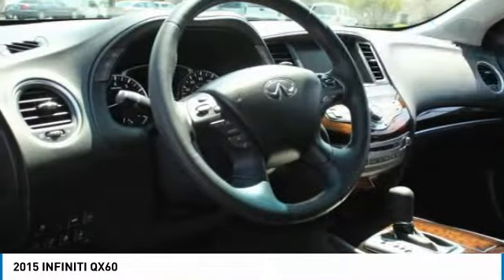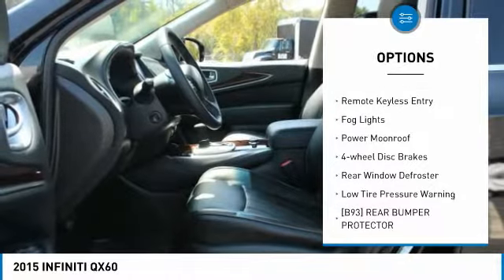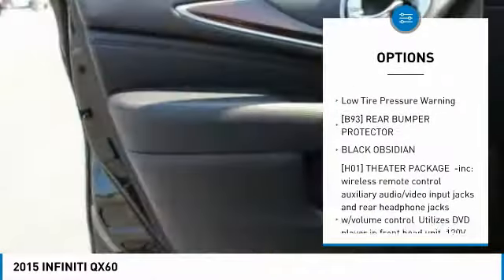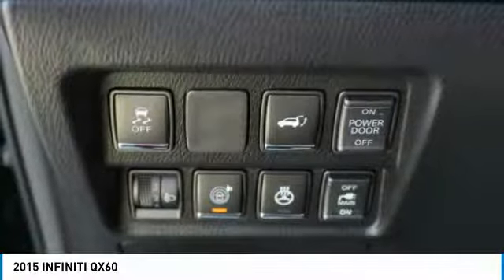Here are some of this vehicle's great options: electronic stability control, power lift gate, brake assist, traction control, remote keyless entry, fog lights, power moonroof, four-wheel disc brakes, rear window defroster, and low tire pressure warning.